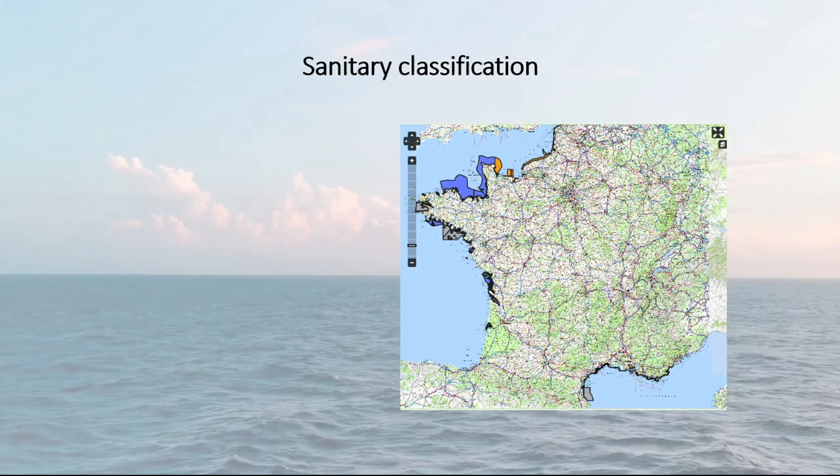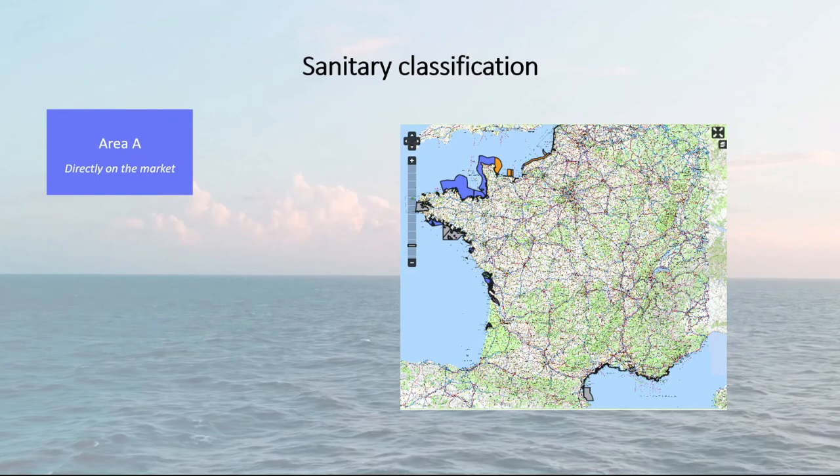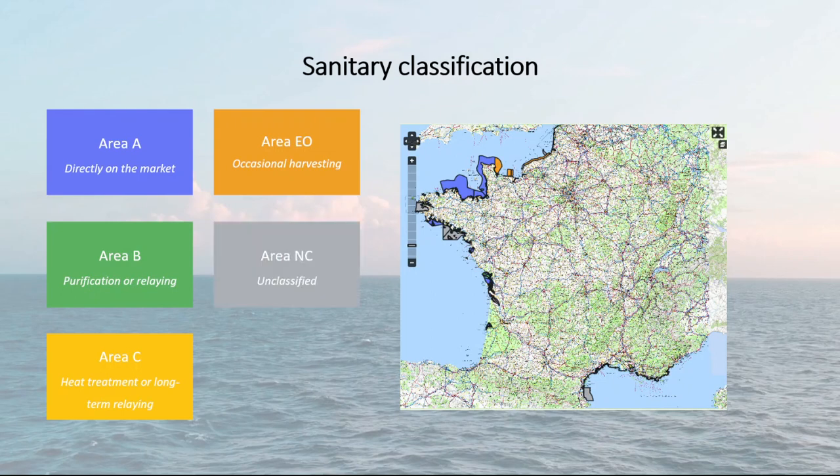A colour distinguishes them. The A classification allows shellfish to be harvested and placed directly on the market. B requires the harvested shellfish to undergo treatment in a purification center or relaying. And finally C requires heat treatment or long-term relaying of the shellfish before consumption. There are also special indications: the EO symbol which corresponds to an occasional exploitation area, and C to designate an unclassified and therefore unsupervised area. And finally the letter I to designate a prohibited zone where all activities around shellfish production, in particular harvesting, are prohibited.